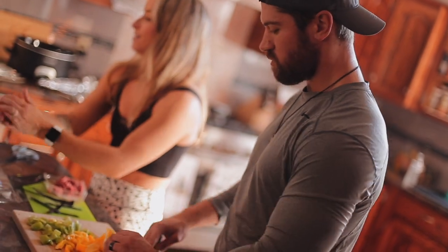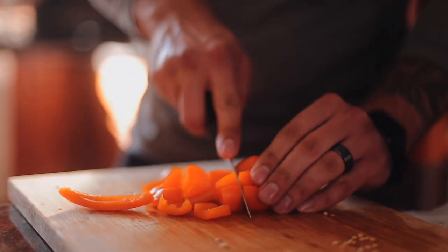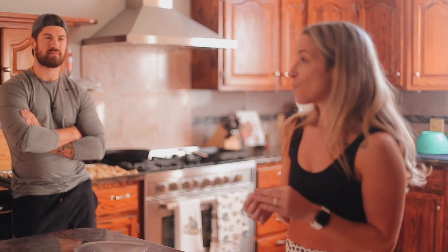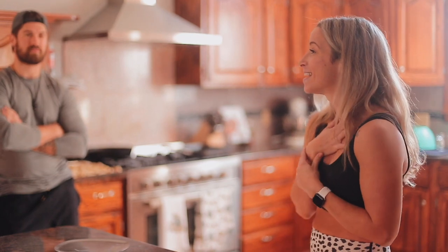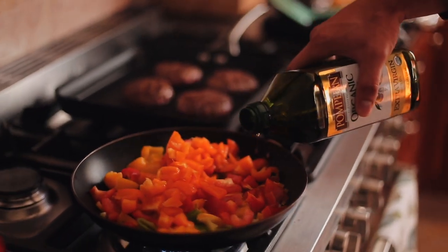I got yelled at for putting habaneros in this last time. So we had everybody over — Josh chopped up a bunch of bell peppers, jalapeños, poblanos, and three habaneros. The whole house smelled so bad, I was literally coughing, I couldn't breathe. I had to take the baby upstairs, and one bite of the stuff — nobody could eat it. We had to throw it all away. Josh was the only one that could eat them.